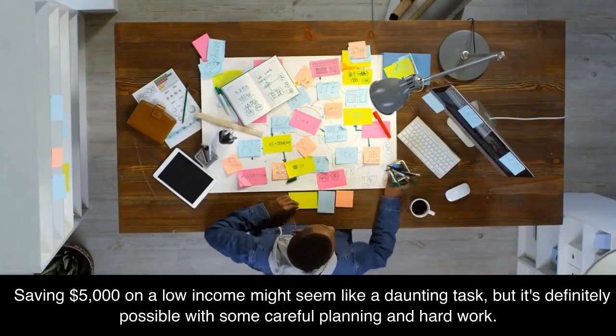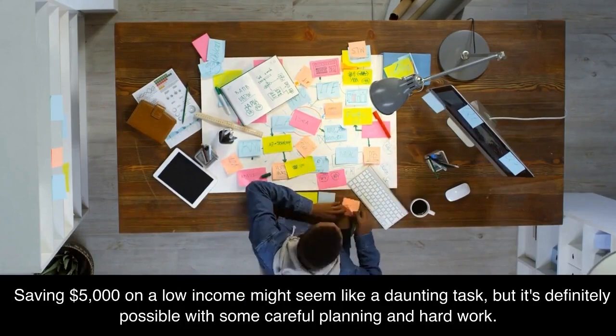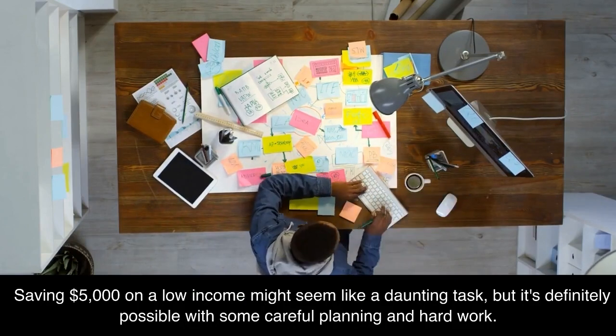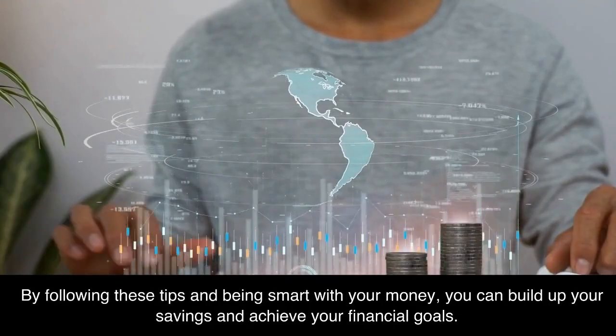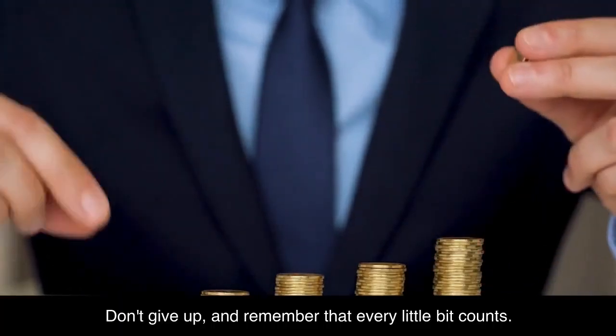Saving $5,000 on a low income might seem like a daunting task, but it's definitely possible with some careful planning and hard work. By following these tips and being smart with your money, you can build up your savings and achieve your financial goals. Don't give up, and remember that every little bit counts.